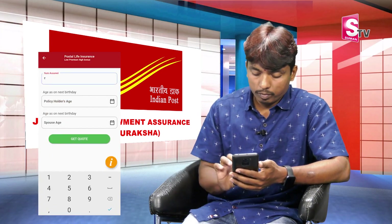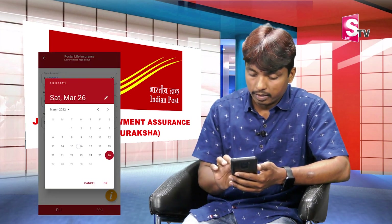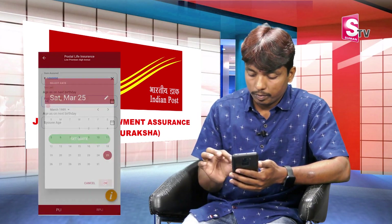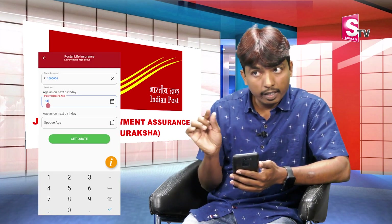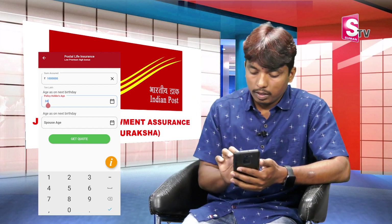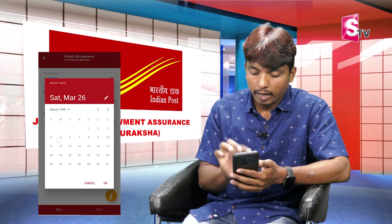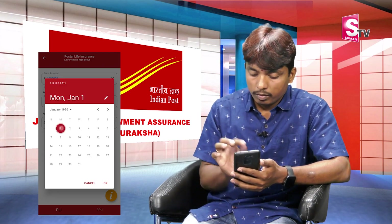For example, enter a sum assured of 10 lakhs. Next, enter the policy holder's date of birth — for example, March 25, 1989. Then for the joint life (spouse), enter the spouse's date of birth. We will convert this amount accordingly.